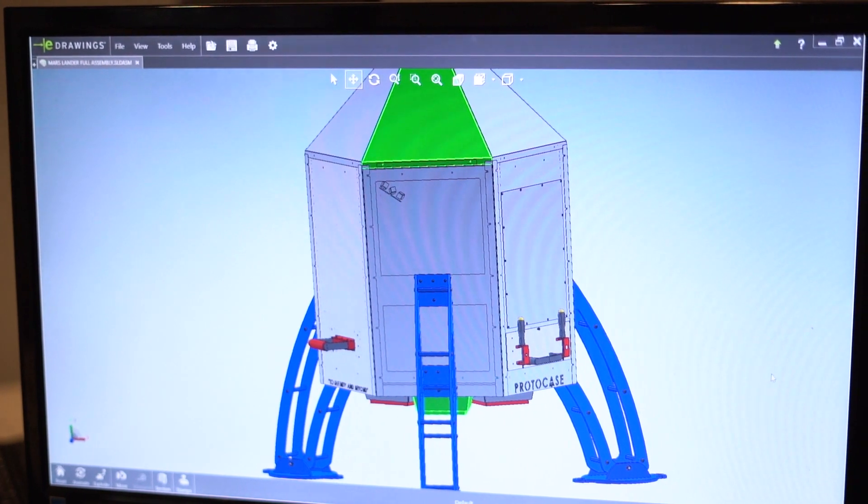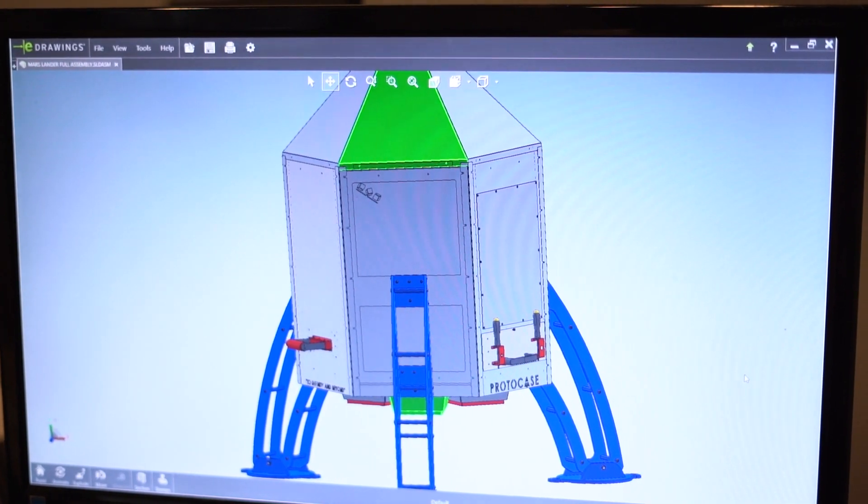With this redesign, we really wanted to give ProtoCase the opportunity to step up and decide what form this was going to take. It was a surprise as we got to see it come along. It was definitely a pleasure to watch the design evolve over time as well, because it was all new to us.